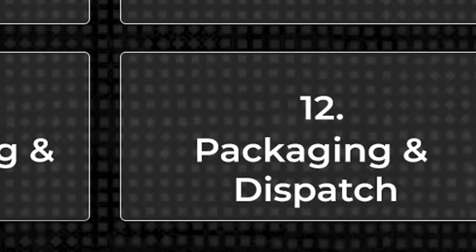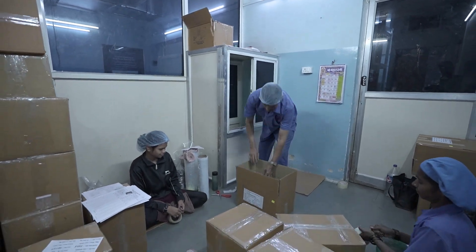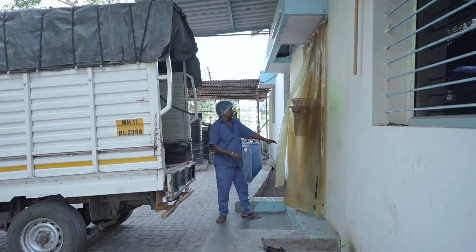Step 12: In the final stage, the stoppers are packed in boxes, sealed with tape, and ready to be dispatched to leading pharmaceutical companies worldwide.